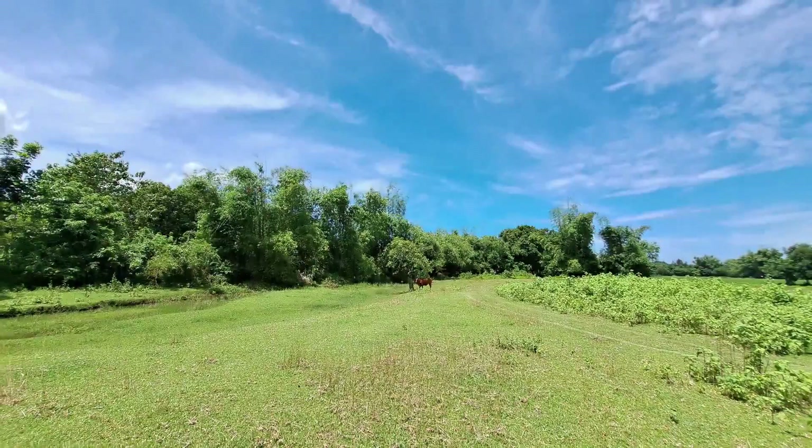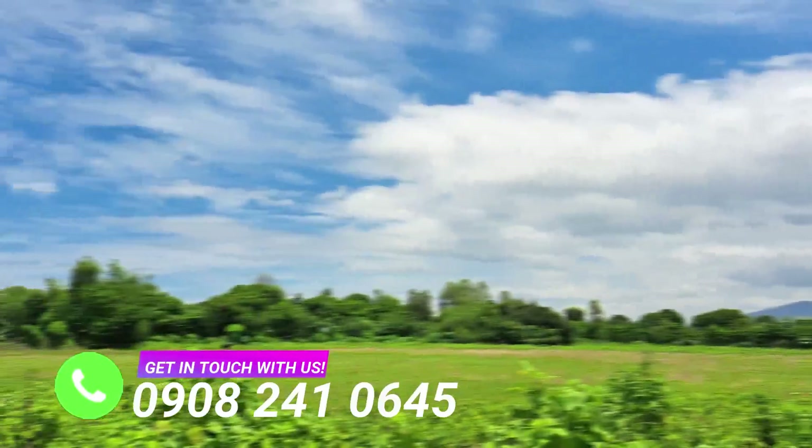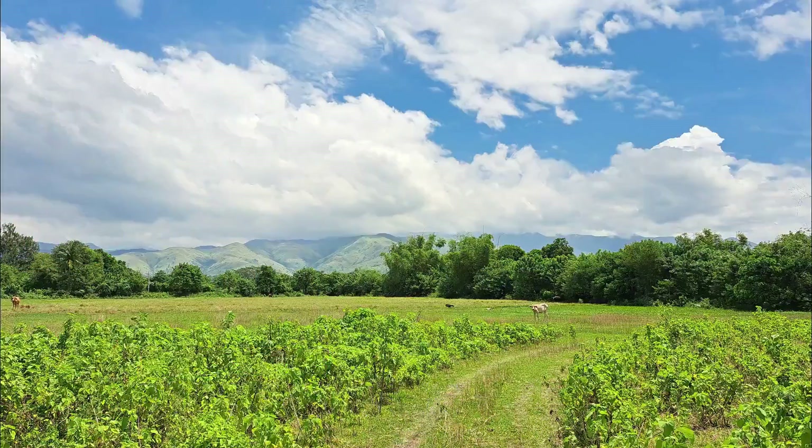We're all longing for a place where we can call home, and for some of us, it is the place where land meets the sea, or somewhere enclosed by towering mountains, separating it from the urban lights. This description perfectly describes the small coastal town of Botolan, Zambales.